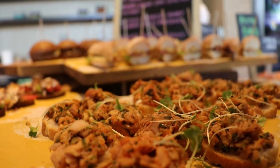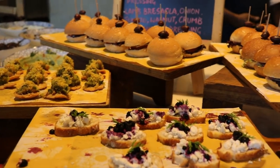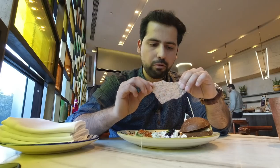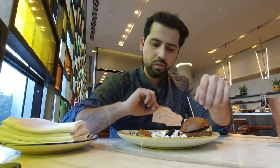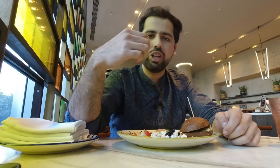Alright guys, so my plate of European starters is here. I have chicken bruschetta, cheese bruschetta, lamb slider, crisp pita, hummus, and a little salad. I'm going to start with the chicken bruschetta. Awesome — the flavor of the chicken is amazing!